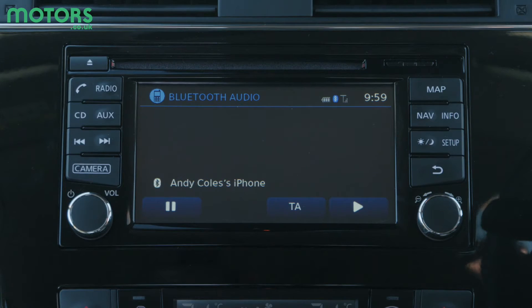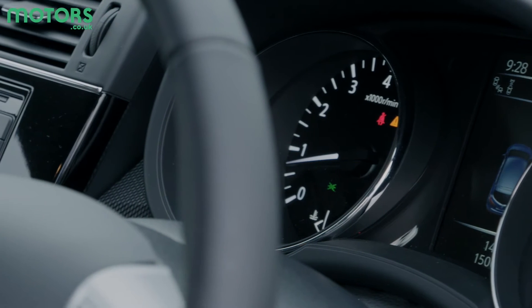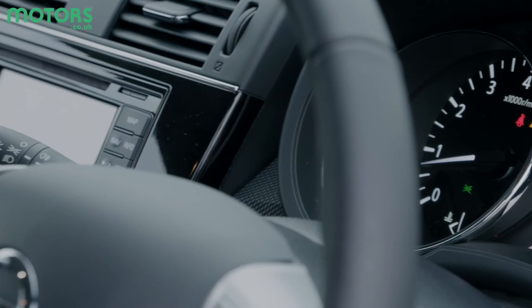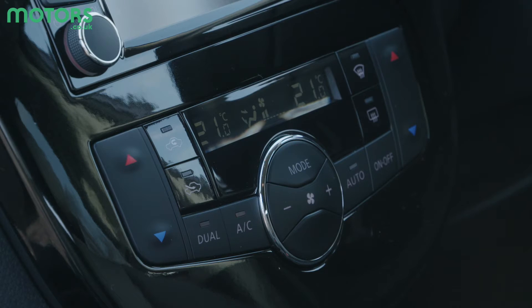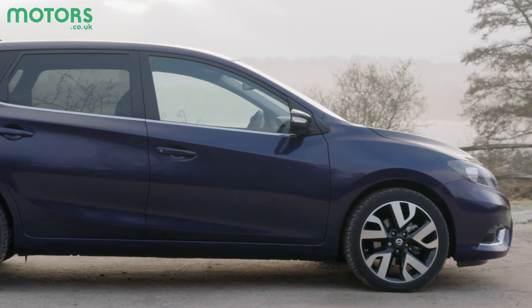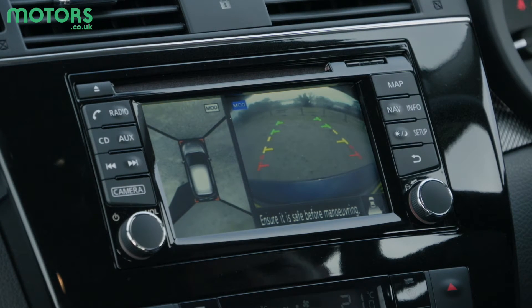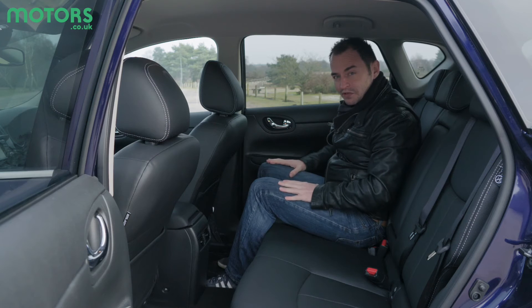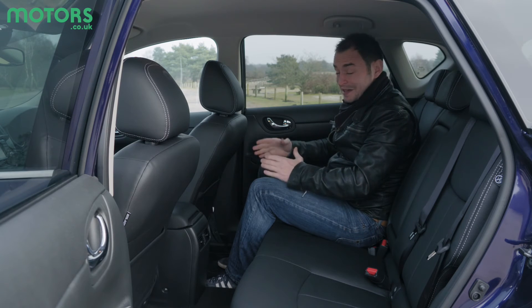The entry-level trims don't get a central touchscreen — just a small display for the radio and, incredibly, a CD player. MP3 connectivity is available, as too is DAB radio and Bluetooth connectivity. Visibility is also pretty impressive, and if you opt for the Tekna trim you'll get an overhead 360-degree view camera around the car to help with parking.